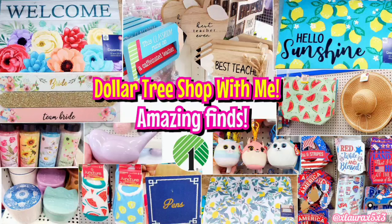Hey friends! A Dollar Tree shop with me was way overdue. I needed to see what has been put out since the last time I was here before my trip.